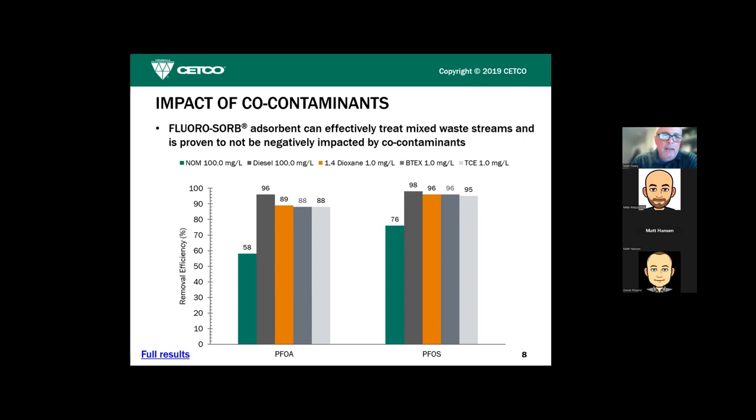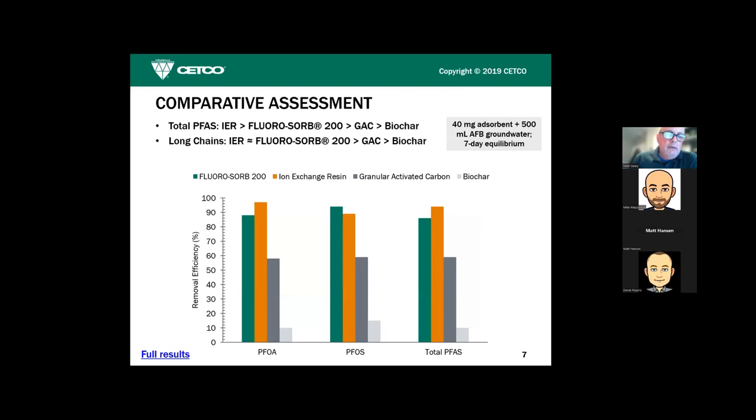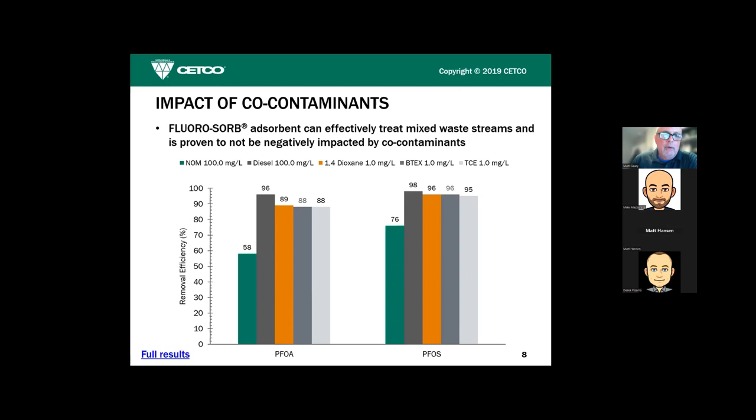Looking at PFOA without any co-contaminants, we see about 89% removal efficiency. Looking at PFOA in the presence of diesel — that dark gray line — it went up to 96%. We're not implying we'll be pumping diesel into any of these sites along with our reagent, but it speaks to this unique absorption mechanism. In the presence of diesel we actually absorb more PFAS than without diesel — we'll touch on that again when we discuss the mechanism.